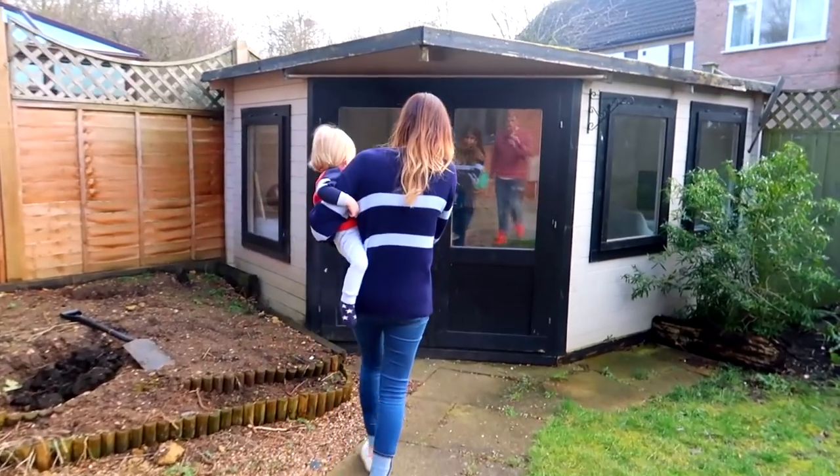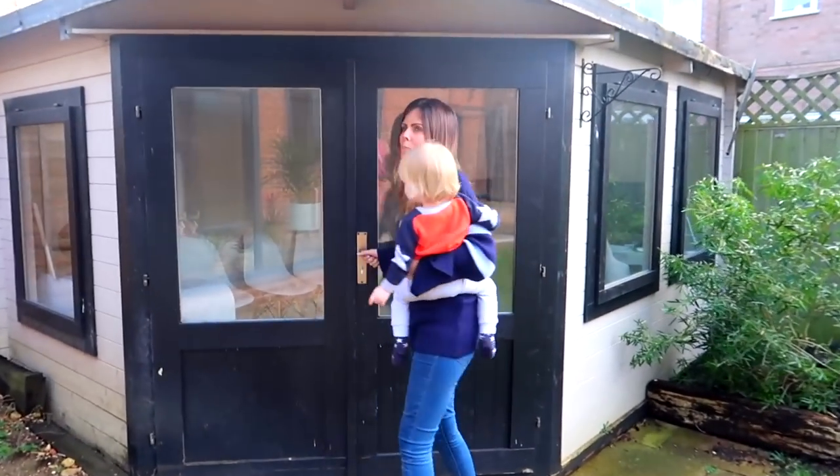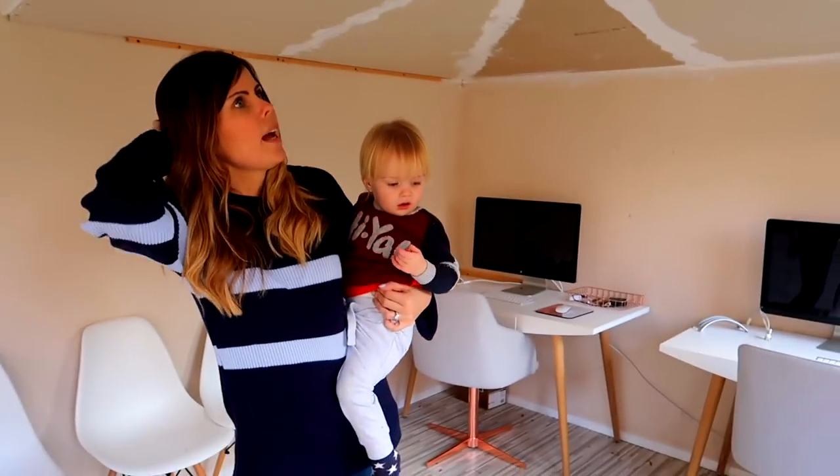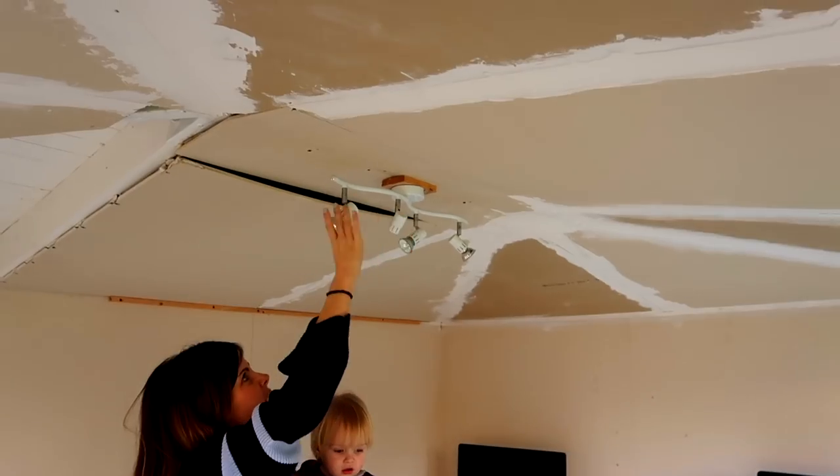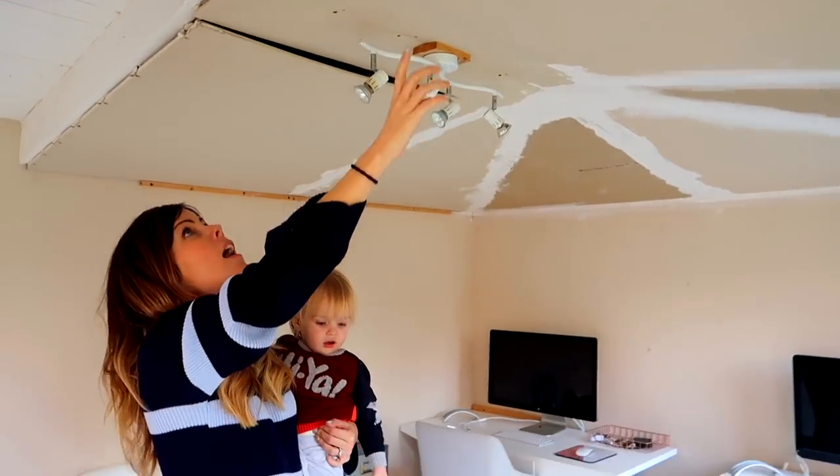To give you a bit of background into the outside office — when we came to look around the house for the first time, we did not even know that there was this amazing potential space in the garden. The estate agent hadn't even put it down on any of the details; it wasn't on Rightmove. We walked in and we saw this space in the garden and we were so excited. The previous owners, or the owners before them, had started it and then just not finished it.